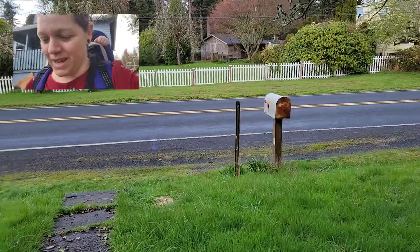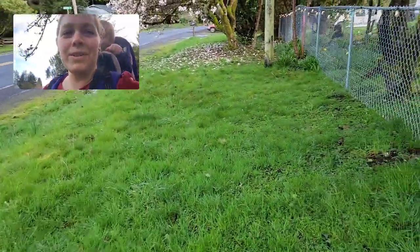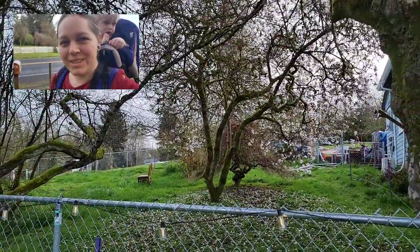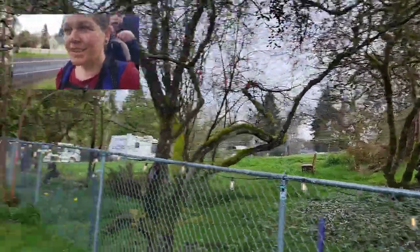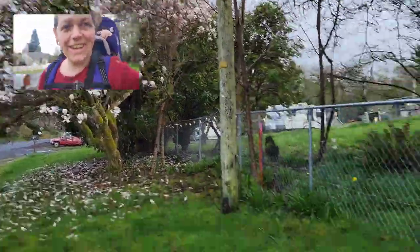I will do a separate video — this is just a short progress update. I wanted to show the pretty trees in bloom right now too. There are lots of pretty blooms going on out here, lots of flowers in the yard.